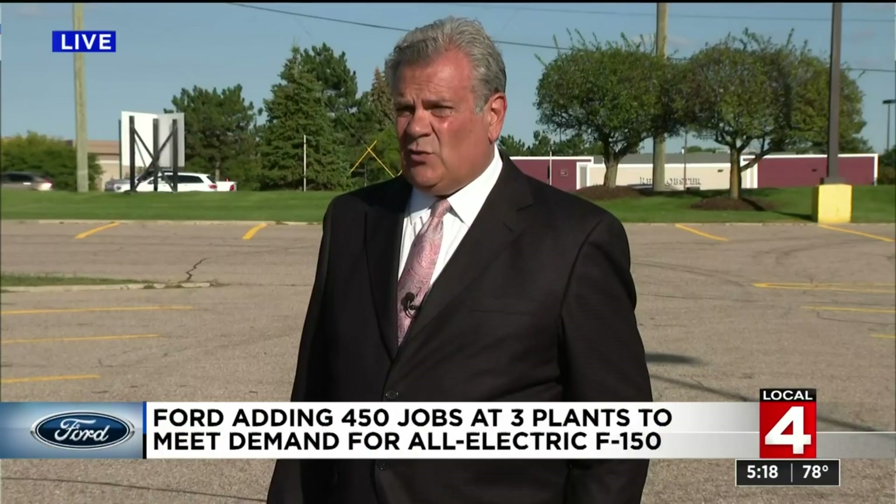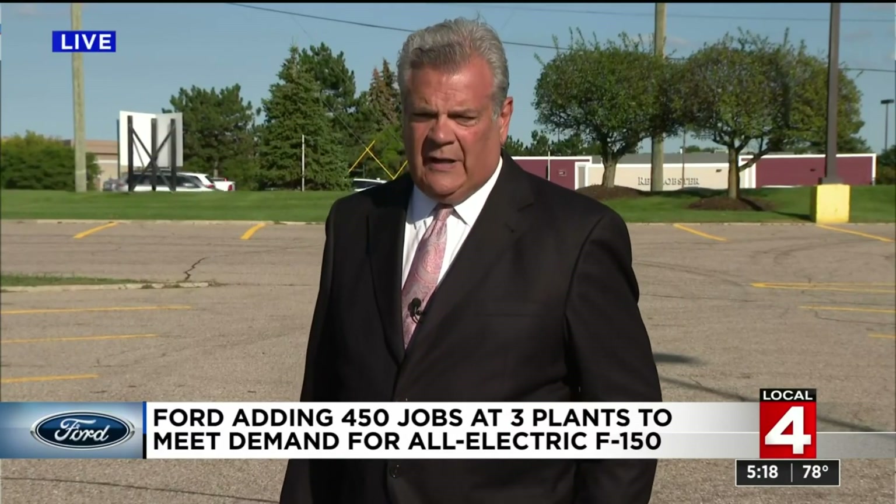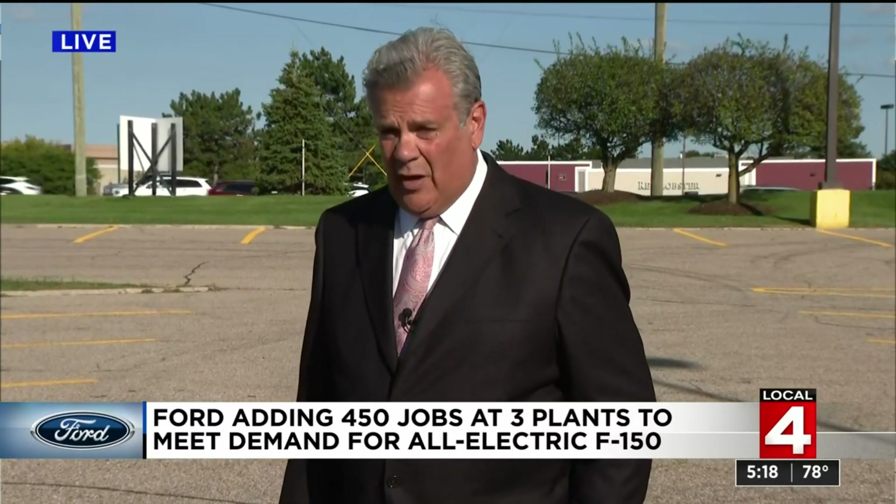And Rod, a lot of folks are wondering: when are we likely to see the Lightning in showrooms? May 2022 is the scheduled date. We're not sure if they're ahead or not, but that's when the thought is that they'll get there.